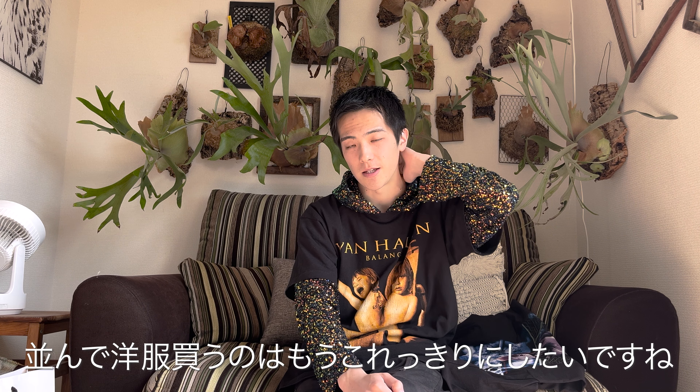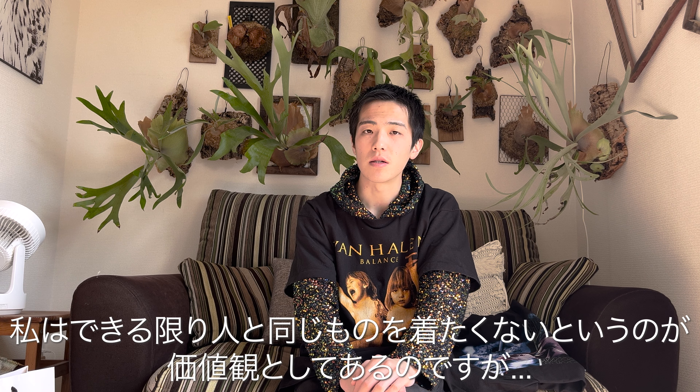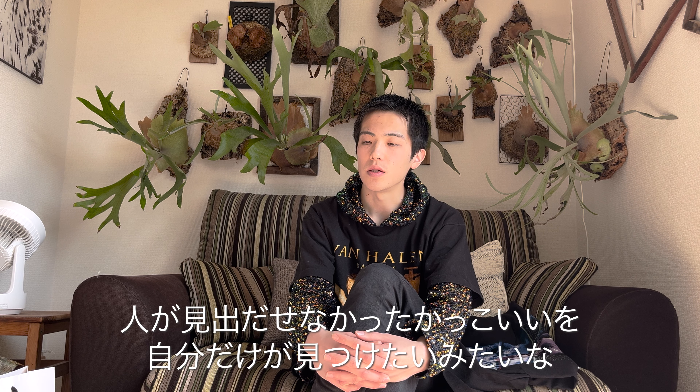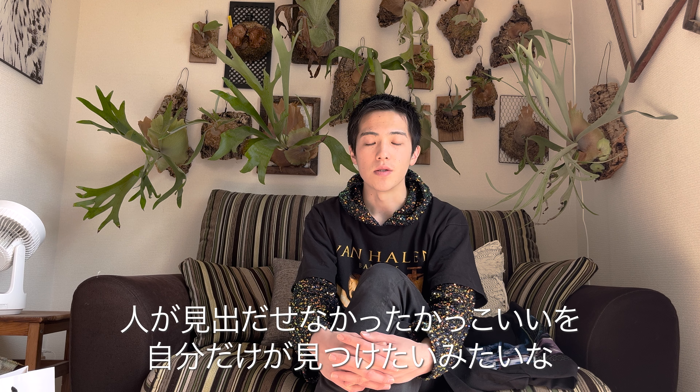Looking at those measurements I thought wow, that's a great size. It's almost exactly the same sizing as my Pearl Jam tee, which is really easy to wear. This was actually my first time lining up to buy clothes, and honestly queuing is really not for me. I also have a personal tendency not to want to wear the same things as everyone else — I want to find value in things that others might not think are cool.